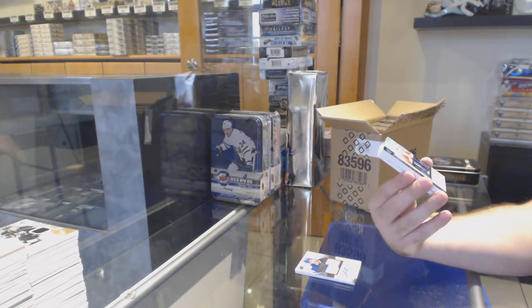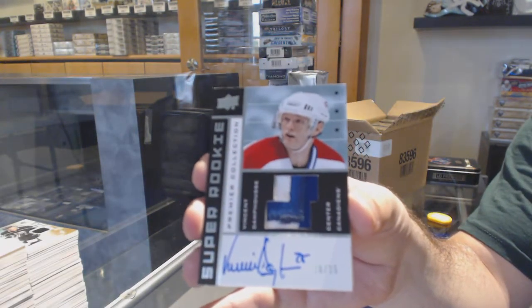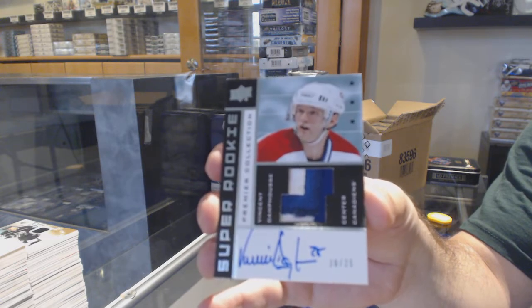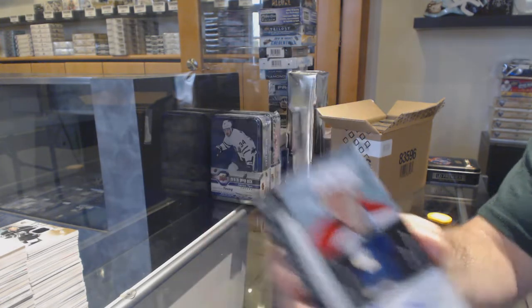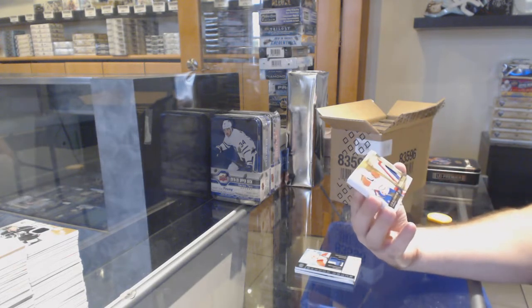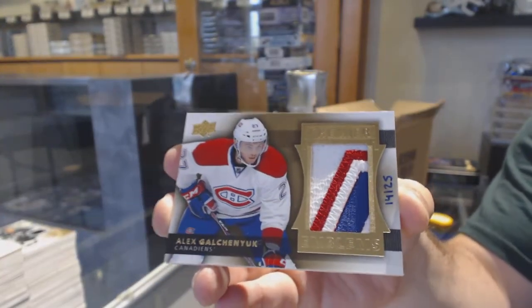For the Montreal Canadiens, super rookie patch auto number 25 — Vincent D'Amfus. Nice patch auto, Vincent D'Amfus. This team's off to a nice start already. Number to 25, Premier Emblems for the Habs — Alex Galchenyuk.